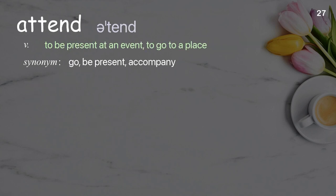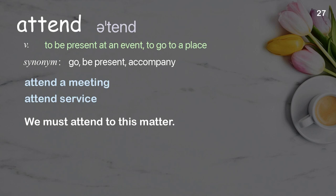Attend: to be present at an event, to go to a place. Examples: attend a meeting, attend service. We must attend to this matter.